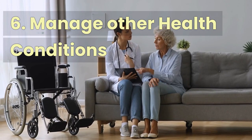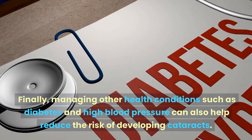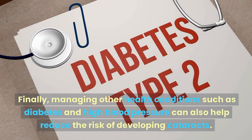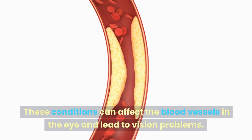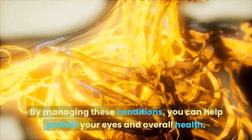Number 6: Manage Other Health Conditions. Managing other health conditions such as diabetes and high blood pressure can also help reduce the risk of developing cataracts. These conditions can affect the blood vessels in the eye and lead to vision problems. By managing these conditions, you can help protect your eyes and overall health.